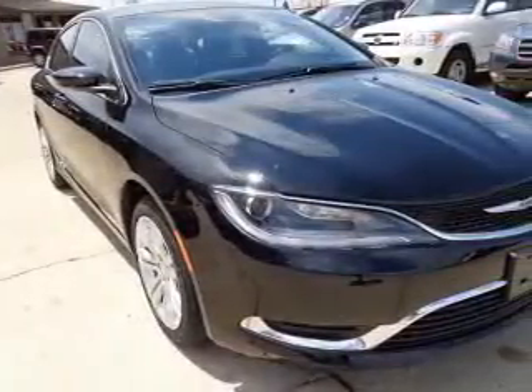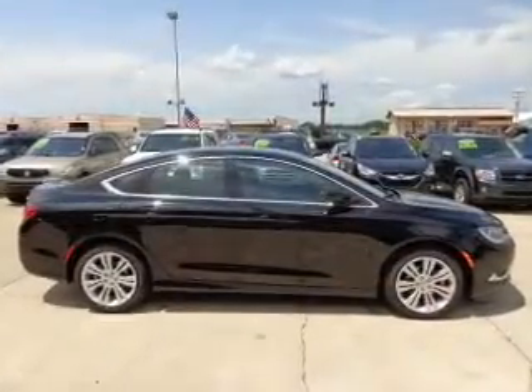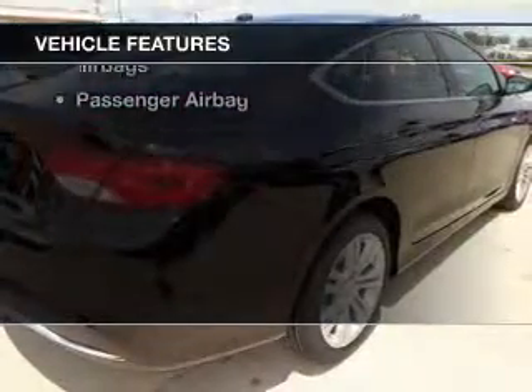Heated seats comfort you on cold winter days. Enjoy the flexibility of multi-zone temperature controls. And with these notable features, you won't want to miss out on the opportunity to own this amazing ride.